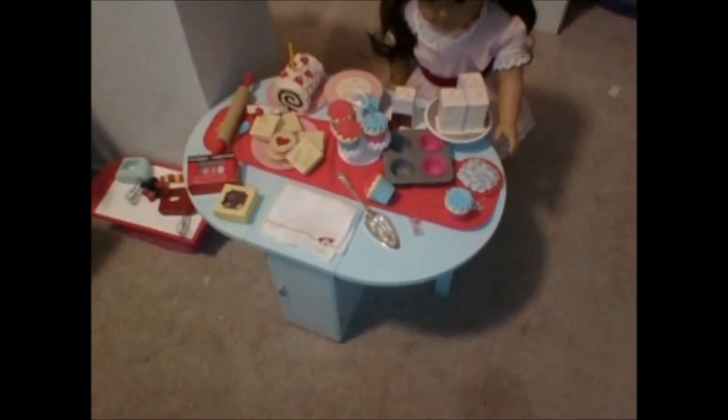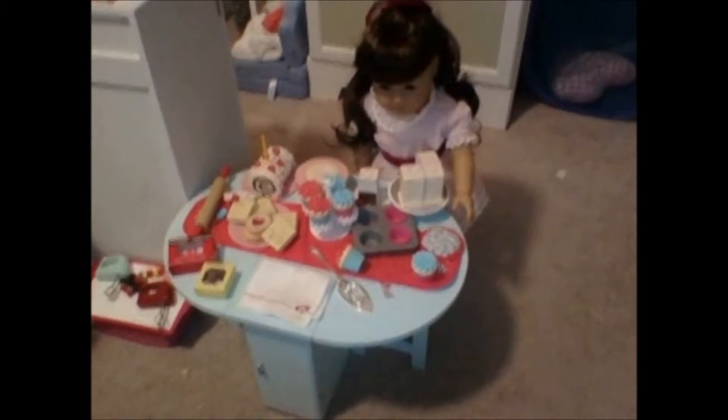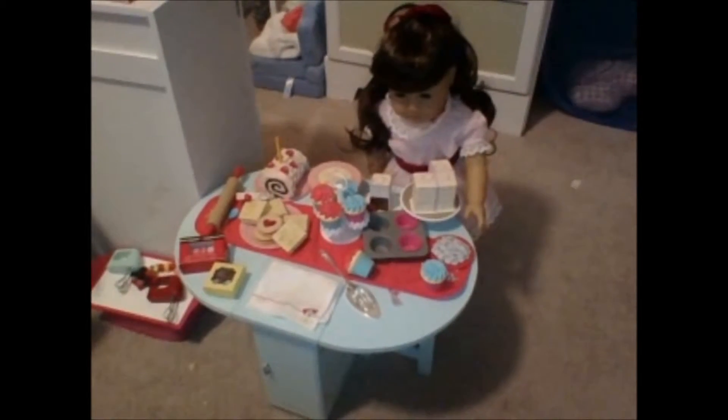And then we move on to the retired Treats and Eat table — we've done a review on that so check out that video. You can see Samantha is working hard getting some treats ready. And then we have this doll over here in her bed. I think her name is Mackenzie and she's just relaxing sitting with her dog Sugar.